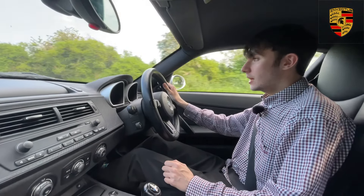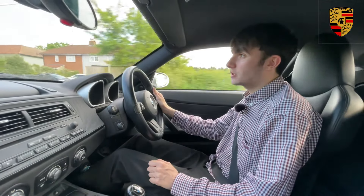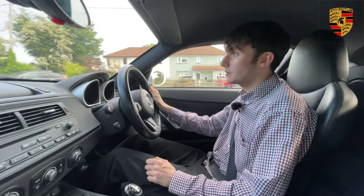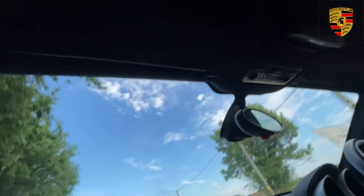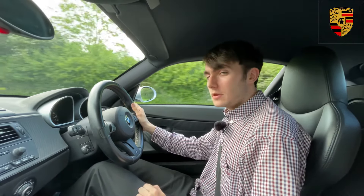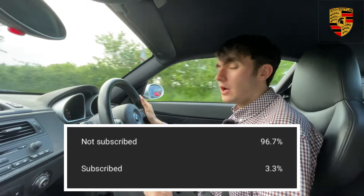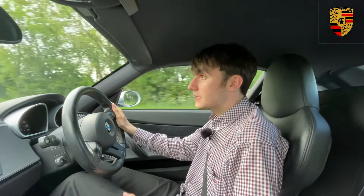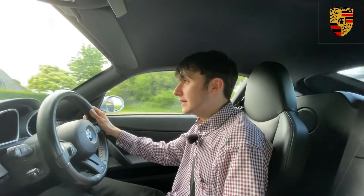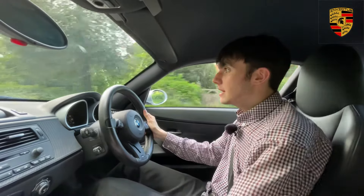As always, we'd really appreciate it if you'd like, comment, and subscribe. Looking at the analytics, 95% of the people watching our videos aren't actually subscribed, so if you're watching and not subscribed please hit that subscribe button and the notification bell so you can be notified of our next videos. We'll see you in the next one.